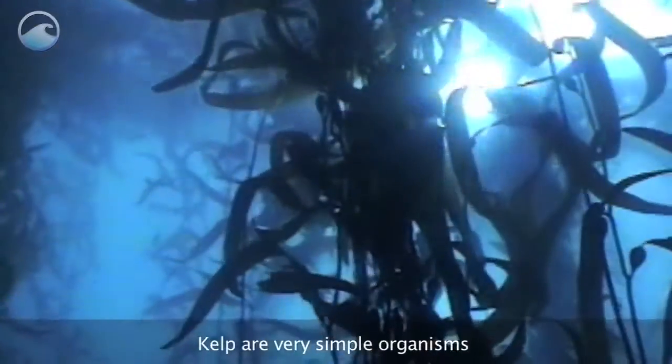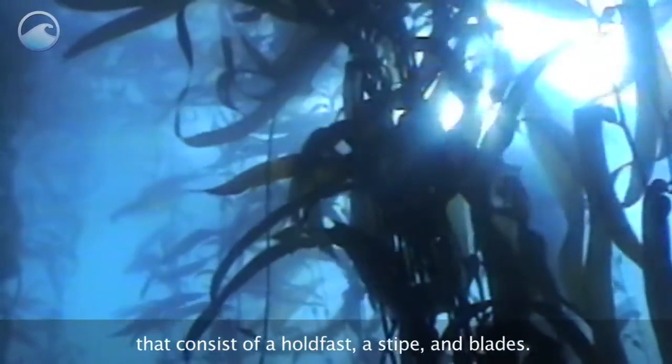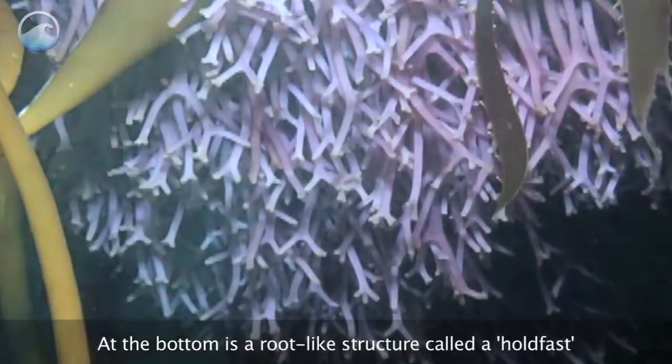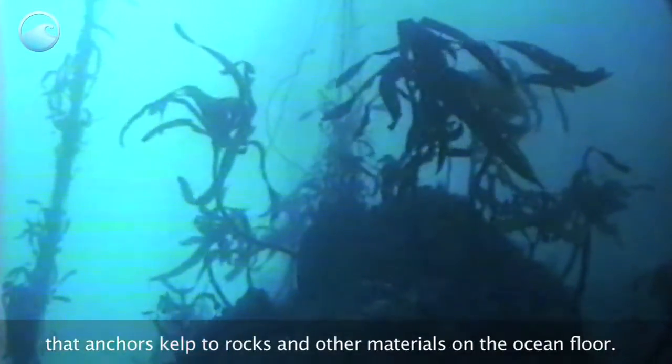Kelp are very simple organisms that consist of a holdfast, a stipe, and blades. At the bottom is a root-like structure called a holdfast that anchors kelp to rocks and other materials on the ocean floor.